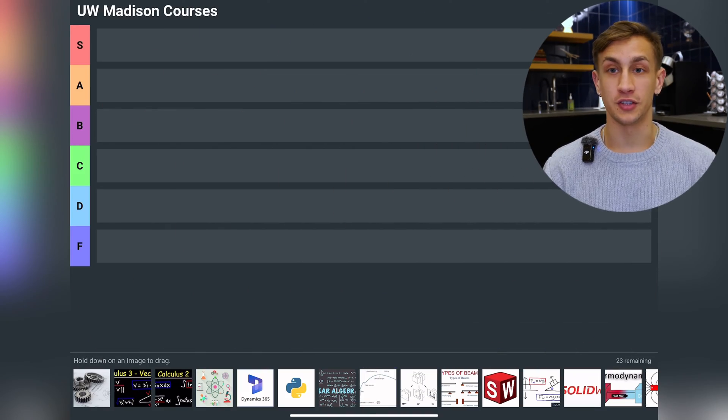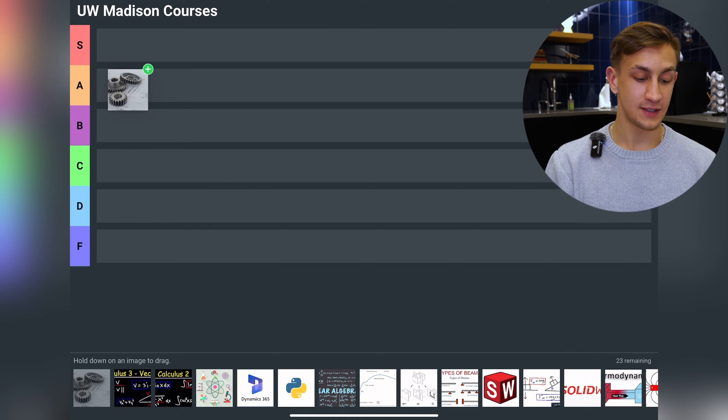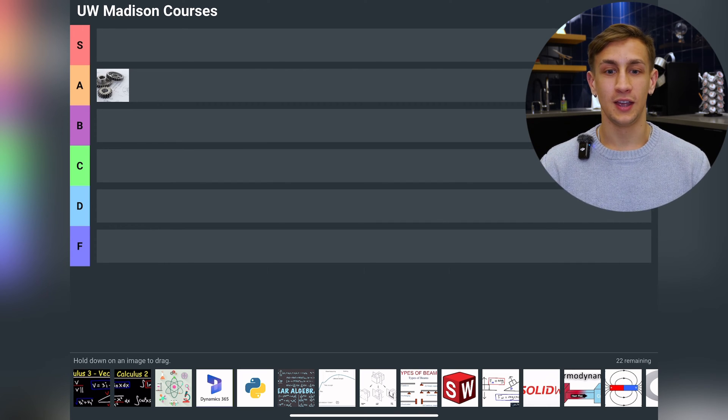To start off I have Intro to Mechanical Engineering, ME201. I'm going to rank this at A tier. It deserves to be up there because it was a very hands-on class in which I was exposed to all facets of engineering before I even had the knowledge, and it really made me sure of my choice to proceed with mechanical engineering as a major.